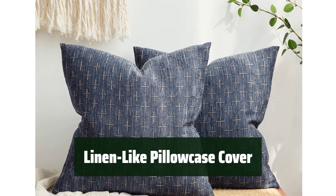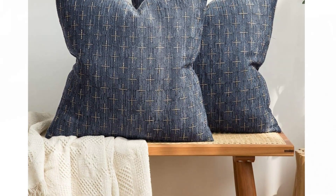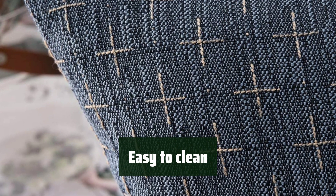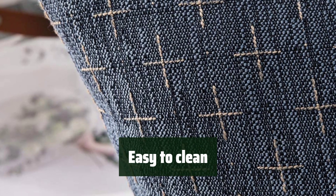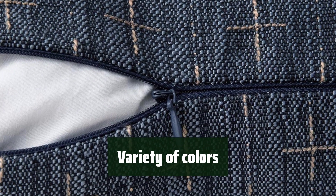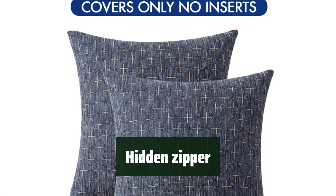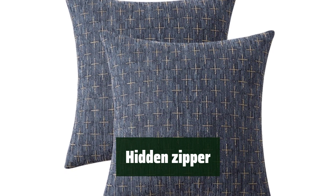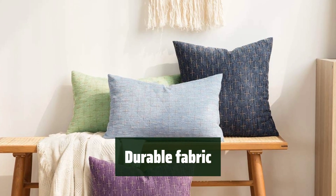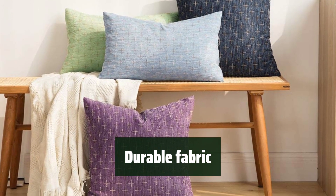Number 1. Enjoy the soft and luxurious feel of the fabric against your skin, making it perfect for a good night's sleep. It's easy to keep these pillowcases looking fresh and clean — simply toss them in the washing machine for a quick and hassle-free cleaning. Choose from a wide array of colors to match your home decor and add a pop of color to any room. The invisible zipper closure seamlessly blends with the fabric, giving the pillowcases a polished and sleek look. The high-quality linen-like fabric is durable and long-lasting.